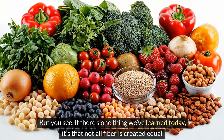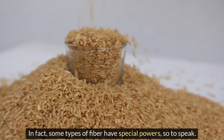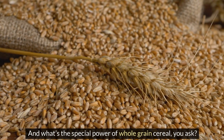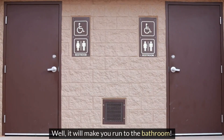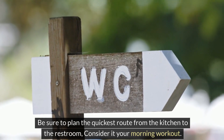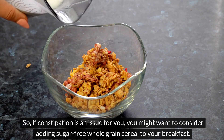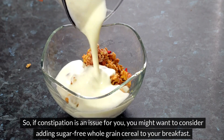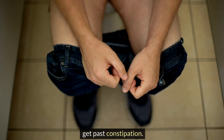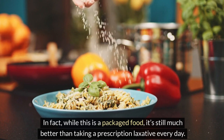Not all fiber is created equal — some types have special powers. The special power of whole grain cereal? It will make you run to the bathroom. Be sure to plan the quickest route from the kitchen to the restroom. If constipation is an issue for you, consider adding sugar-free whole grain cereal to your breakfast. I only recommend this food for those who need to get past constipation — while it is a packaged food, it's still much better than taking a prescription laxative every day.